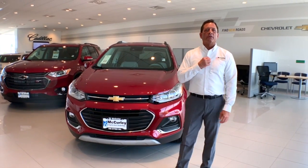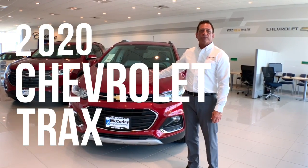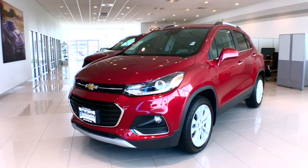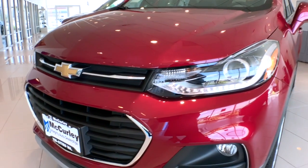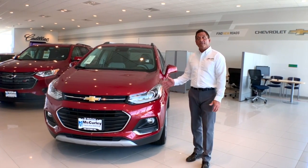Hi everybody, Joe here with McCurley Integrity Chevrolet showing you the brand new 2020 Chevrolet Trax. This particular vehicle is a premier edition, which is equipped with a 1.4 liter turbocharged motor, which gives you plenty of horsepower and plenty of fun to drive.